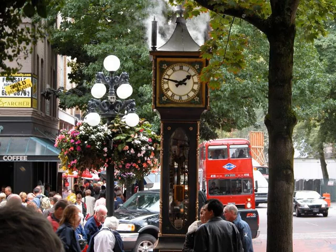Although Gastown itself is one of the oldest parts of Vancouver, this antique-looking clock was actually built in 1977. It is a working steam clock, though, that whistles every 15 minutes. Where to find it?